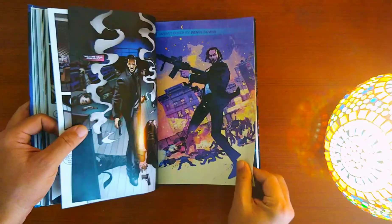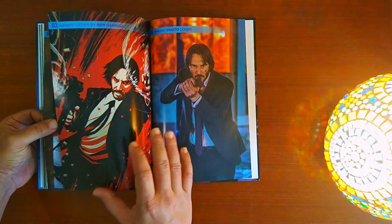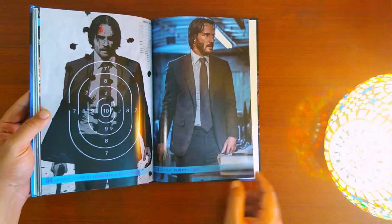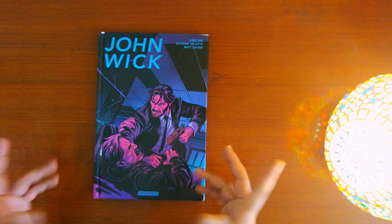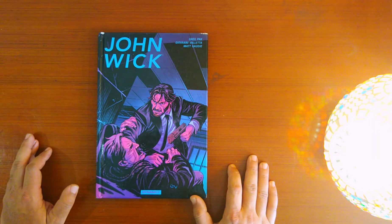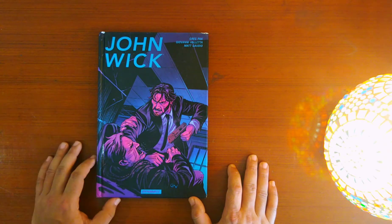You also have all the variant covers at the back for all the issues. You can see Keanu Reeves, who played John Wick in the films, on another variant photo cover, and it also gives you the name of the artist who drew each cover. Overall I'm neither impressed nor disappointed with this book. I love the films, so I don't mind having it in my collection as John Wick in a different rendition.